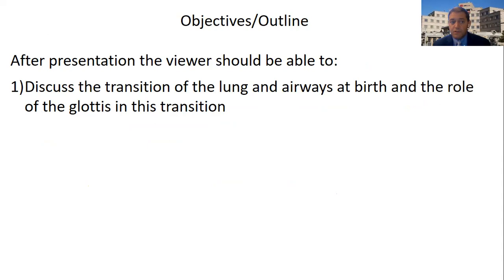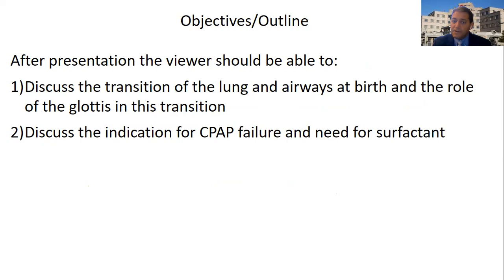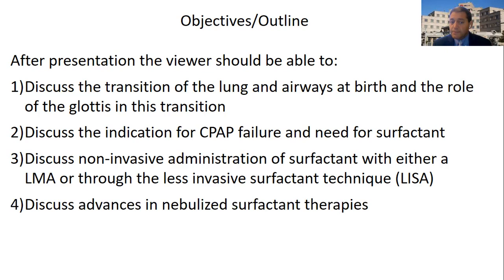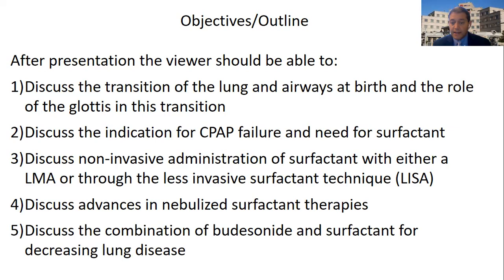After this talk, the viewer should be able to discuss the transition of the lungs and airways at birth and the role of the glottis in this transition. We'll discuss the indication for CPAP failure and the need for surfactant — either LMA, which is a laryngeal mask airway, or through a less invasive surfactant technique, LISA. LISA is also referred to as minimally invasive surfactant technique, MIST. We'll also discuss advances with nebulization and the combination of budesonide and surfactant for decreasing lung injury.